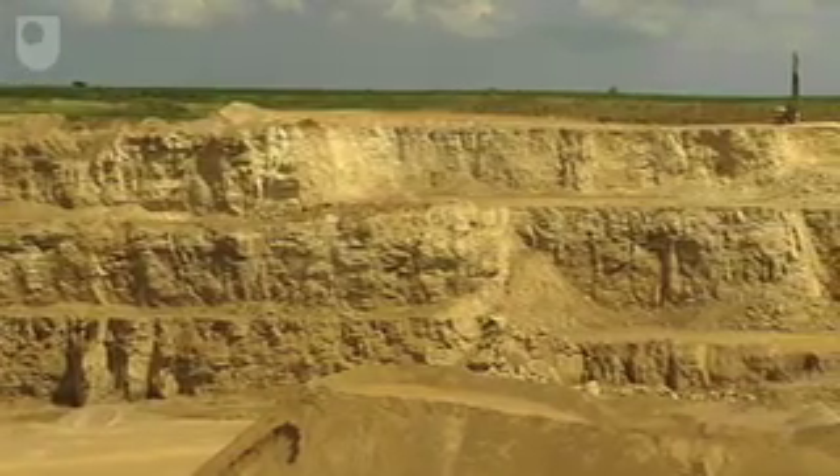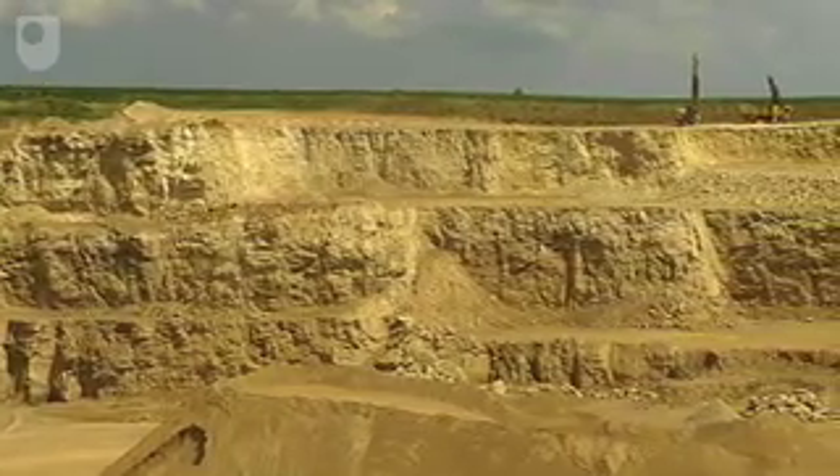Of the three benches of dolomitic limestone, only the lowest is hard enough for use as a roadstone.